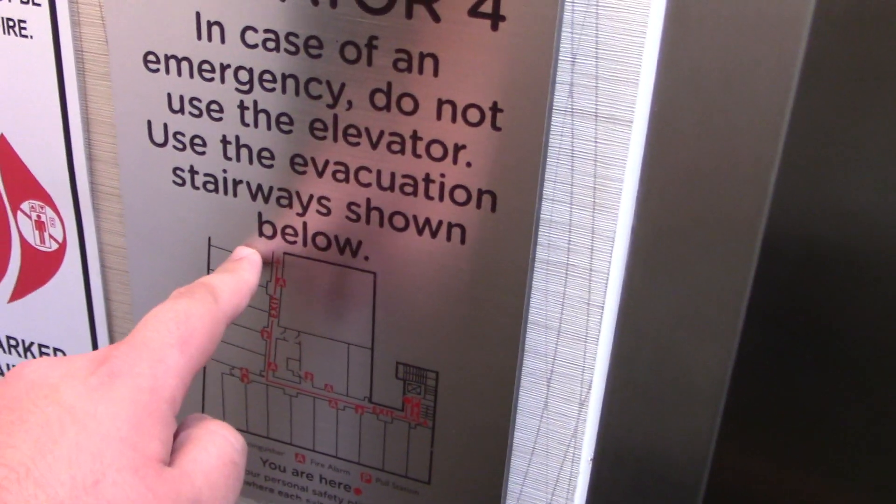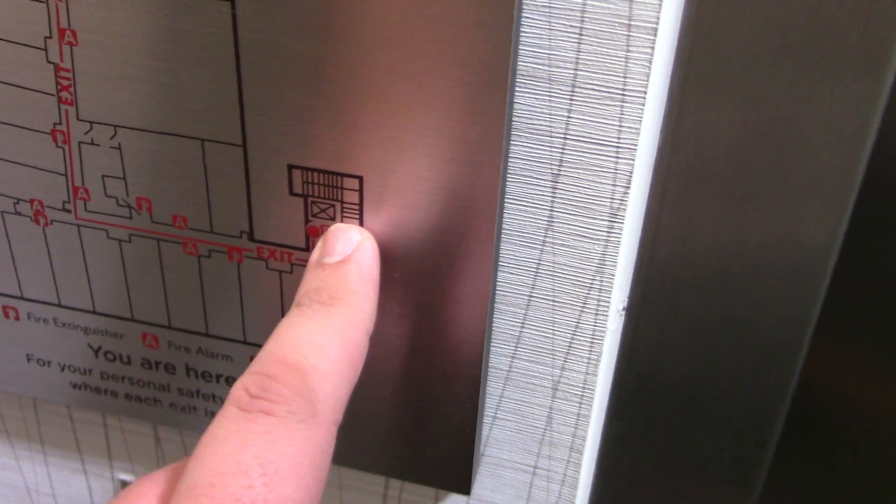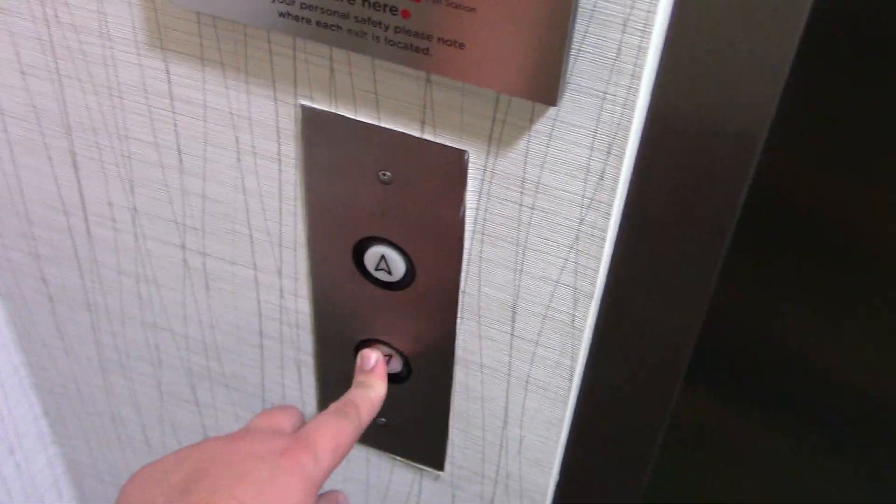I thought it was a service elevator, but I was wrong. This hotel is so big it splits up the fire escape, so that's why no one has seen this one yet. Let's take a ride.